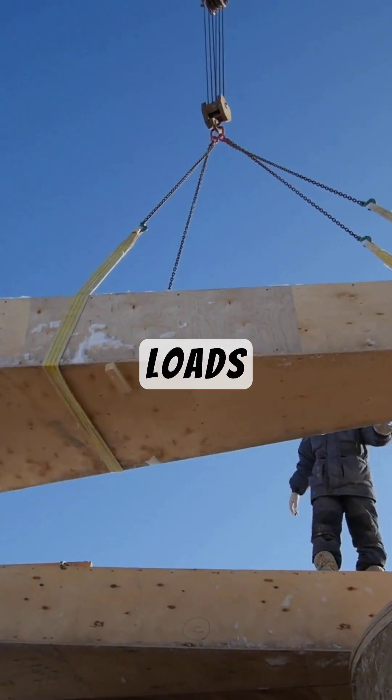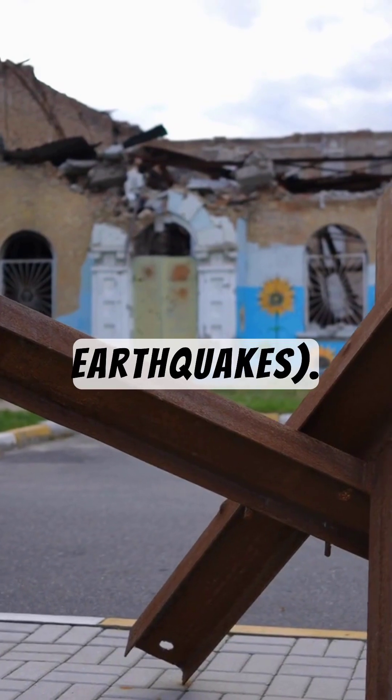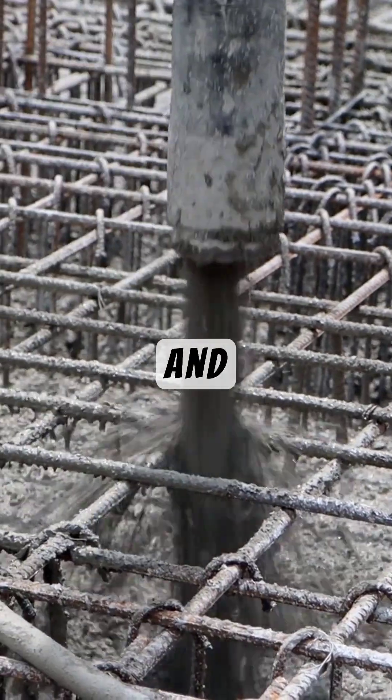Fact 3: Engineers must balance vertical loads — the weight of the building — and lateral forces like wind and earthquakes. The secret? A strong core structure made of reinforced concrete and steel.